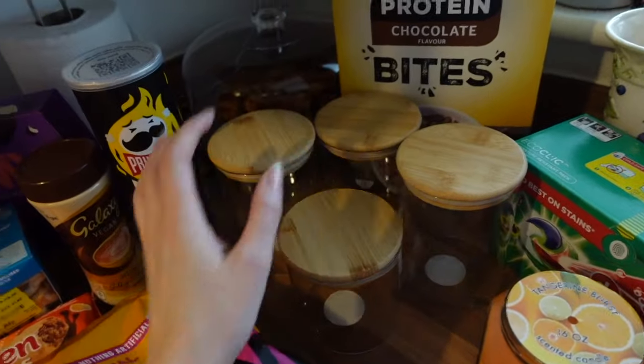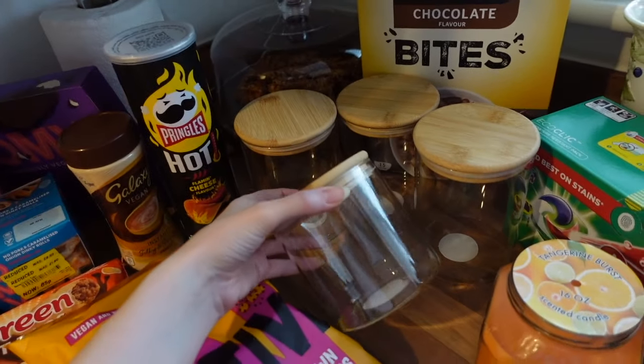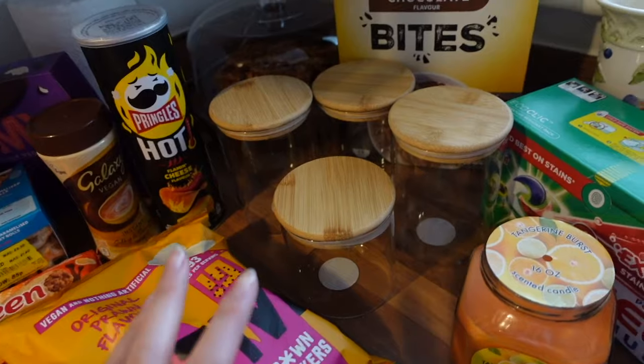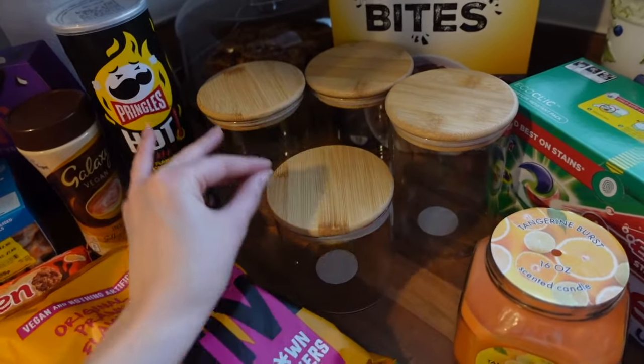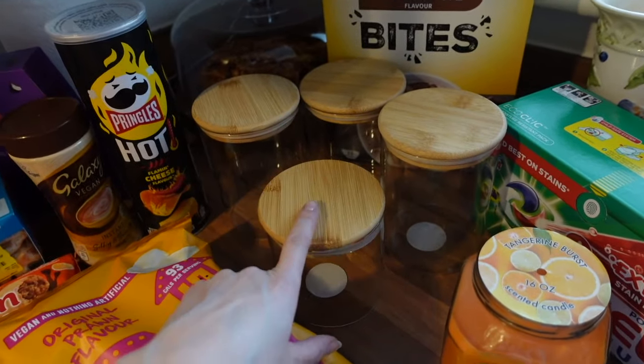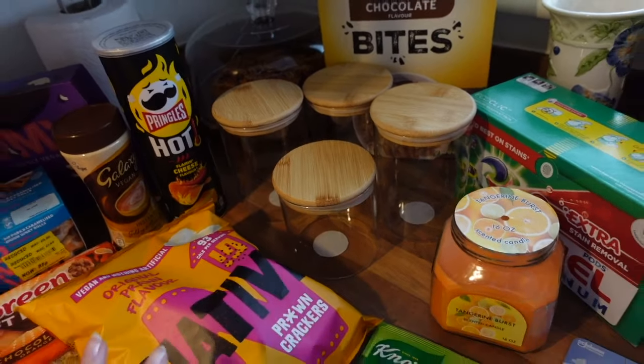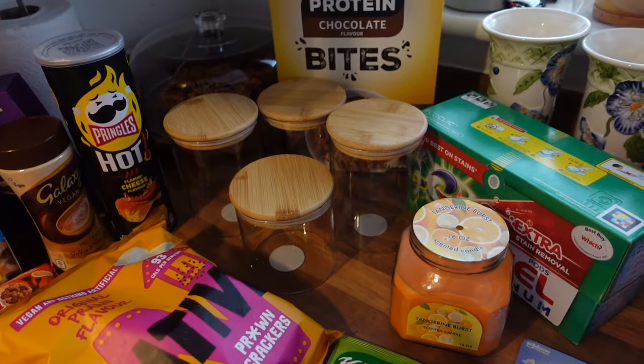From Asda I also picked up four spice jars for the pantry. I'm actually going to do a kitchen organise-with-me video at some point because I bought some labels and new jars so they all tie in with the bamboo aesthetic - giving it a proper pantry vibe. I'll do that in a separate video, so stick around and subscribe if you'd like to see that!